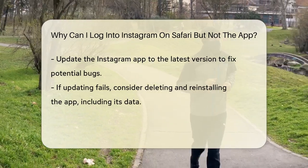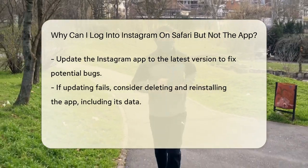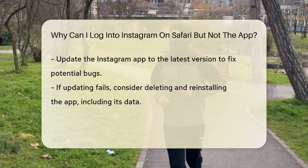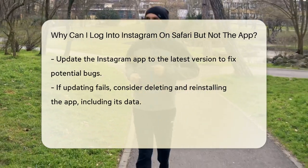If updating doesn't work, you might want to try deleting the app and reinstalling it. Make sure to delete the app's data as well, as this can sometimes resolve the issue.